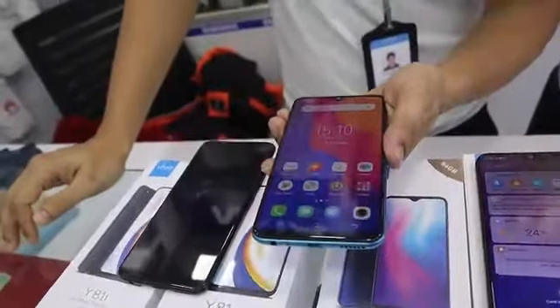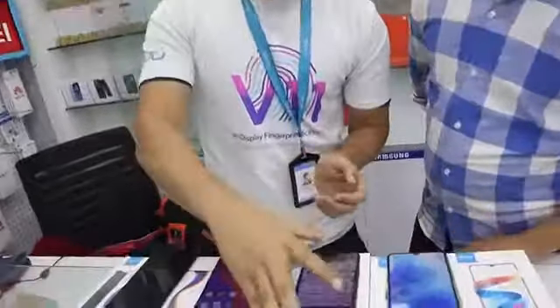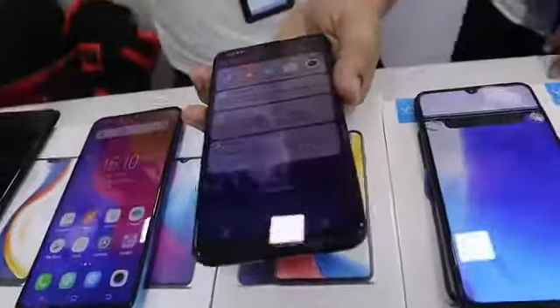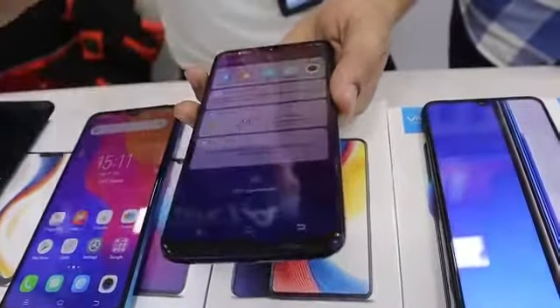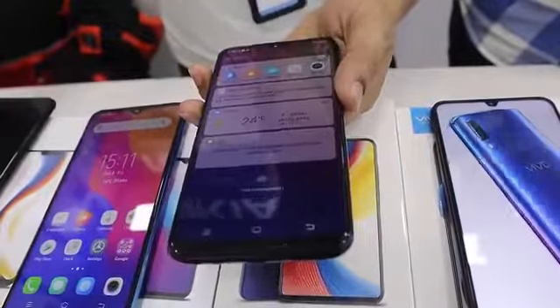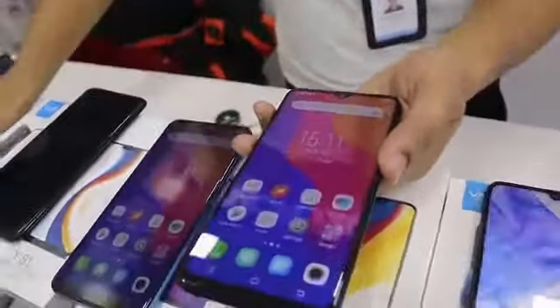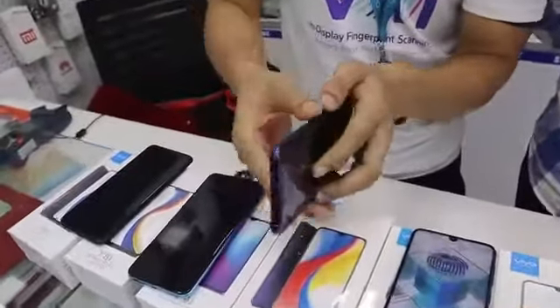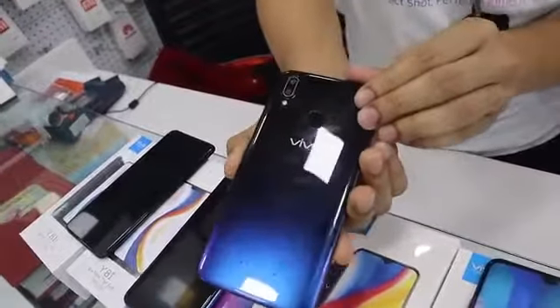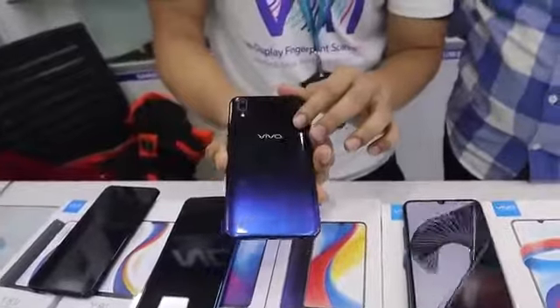This price range is around 19,999. The next model is the Y95, which was recently released. It comes with 4GB RAM and 64GB internal storage. We have a full view display which is 6.2 inches, and a color gradient design with two colors including Nebula Purple.